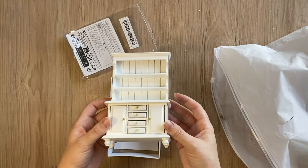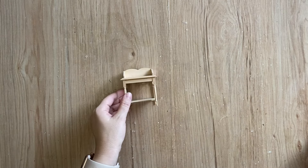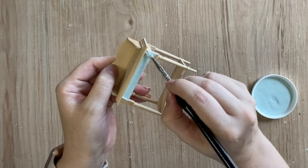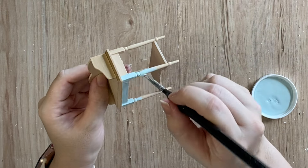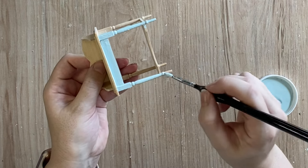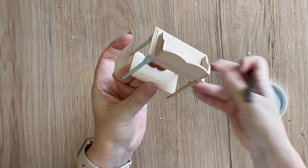Now that I've unboxed all of the miniatures, let's get onto a project. This is the unfinished little side table. I'm going to begin by adding some blue chalk paint to the base, just using a small brush and working that paint around all of the lovely details. What really blows me away is those turned legs — it definitely looks very similar to a full-size side table.